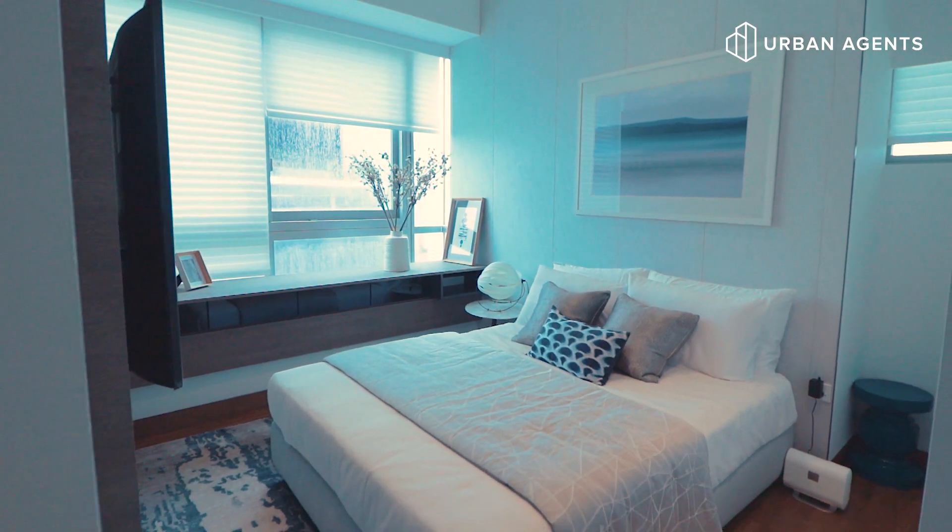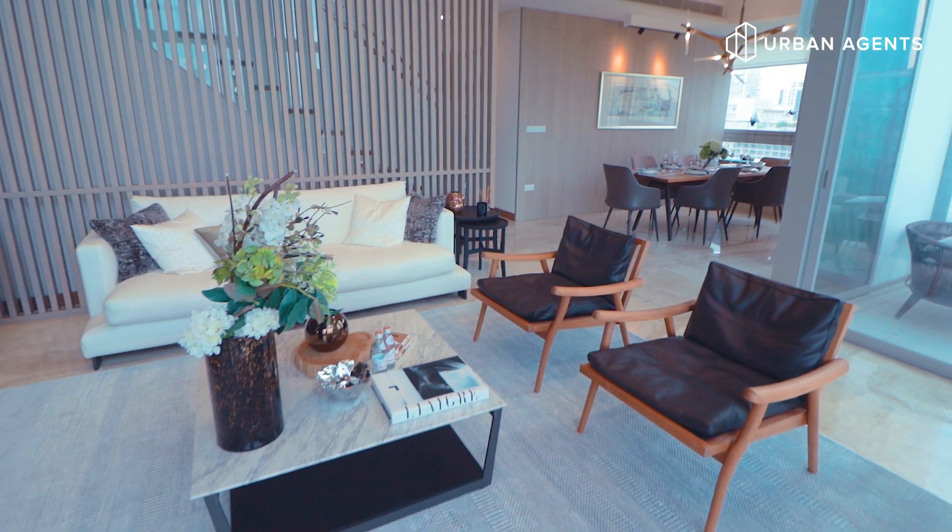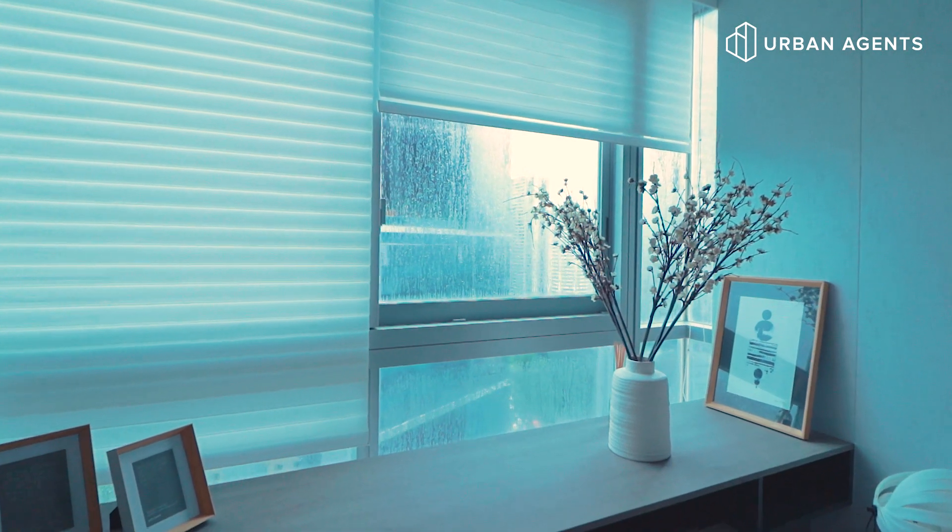Skyline at Orchard is designed by world-famous architect Fuhimiko Maki. He combined modern and Japanese traditions to make this into a zen-like project.